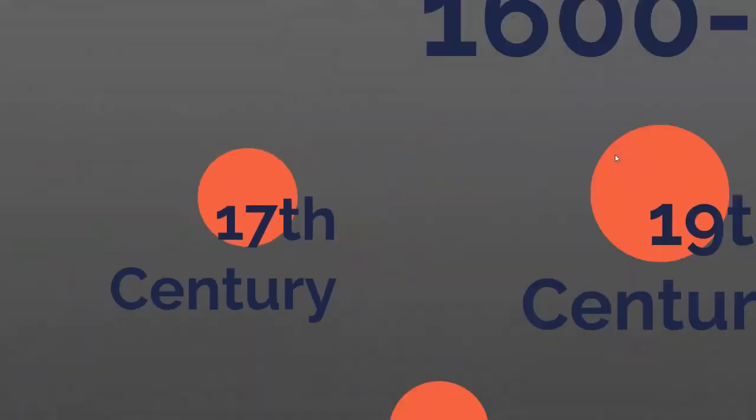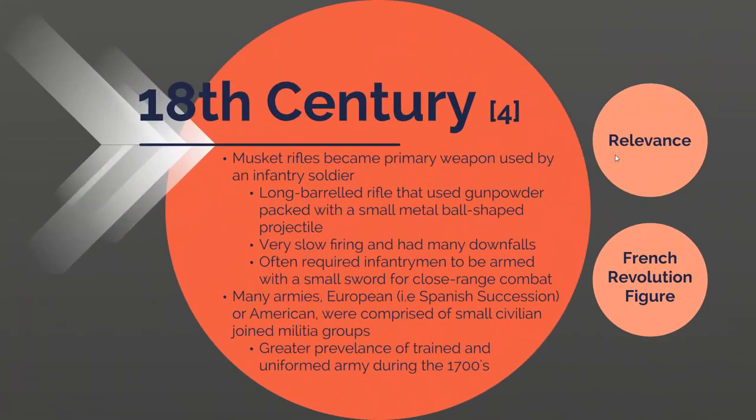Moving on to the 18th century. During this period you really started to see a rise in the use of muskets. Muskets, similar to flintlock and wheel lock pistols, use gunpowder charges to project a metal ball. They have a very long barrel, sometimes as long as one to one and a half meters, rifled through the barrel to achieve a range of up to 300 meters. The firing rate was very slow since you had to reload and pack it every time, sometimes requiring mallets and hammers to force the packing down. Soldiers often carried a sword as well in case of close-range combat.